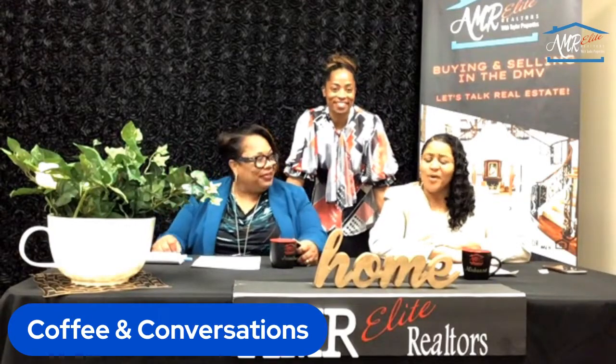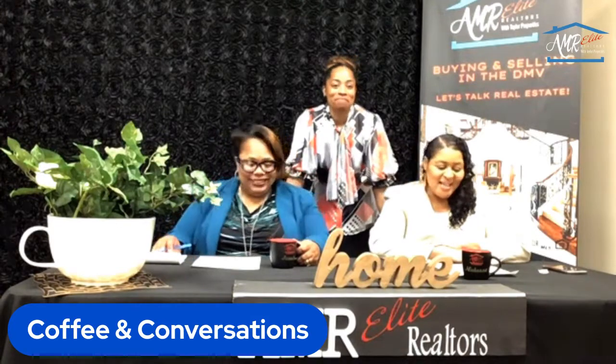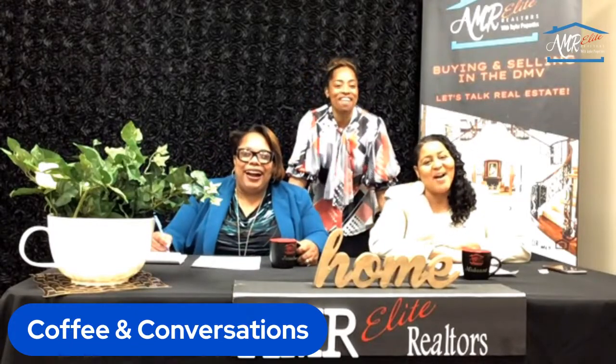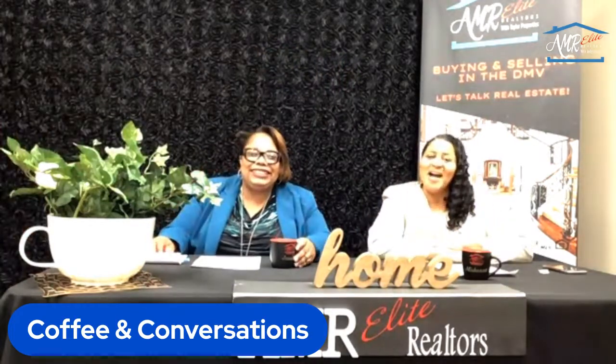We are reliable realtors offering exceptional service. No need to go too far — come on down to AMR. We love you guys, and we'll see you again next Coffee and Conversation. Thanks for watching!